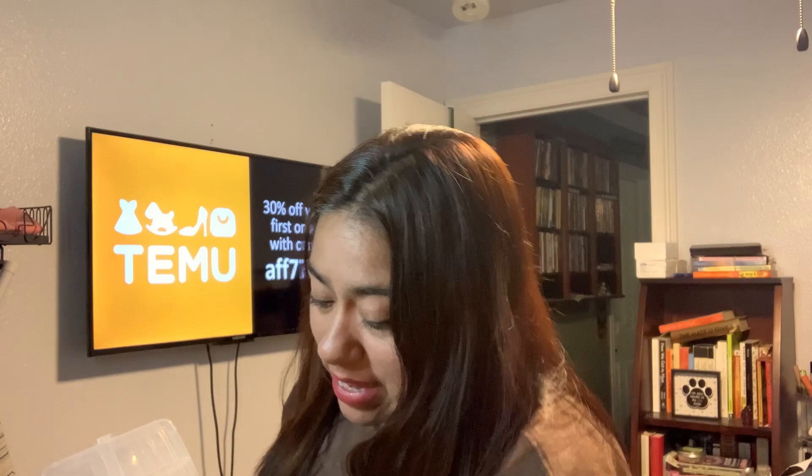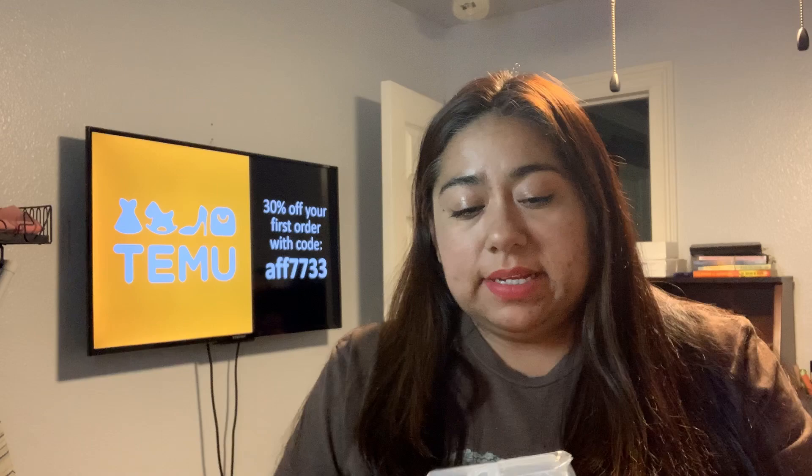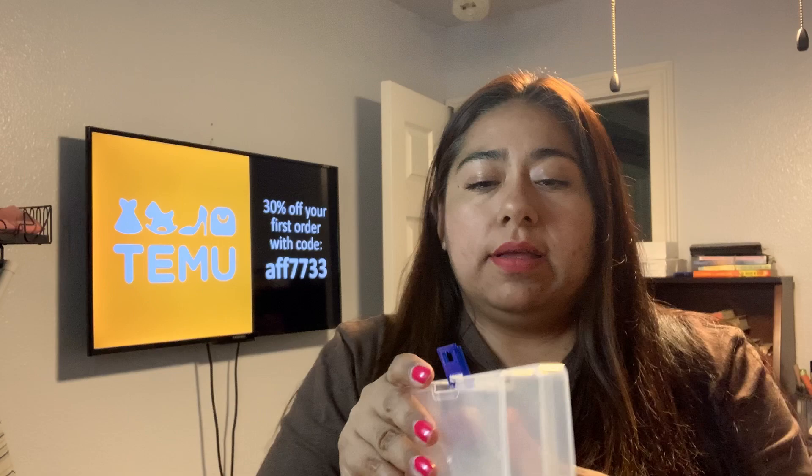For these next ones, I got four and I paid 58 cents each. I've gotten some of these before and I really like them, so I went back and got more. It's a single-compartment container with a little hole so you can hang it if you want. It has a good depth and a little clasp. I like these to keep my longer stickers, like my little characters and that kind of stuff. Fantastic at only 58 cents per container.